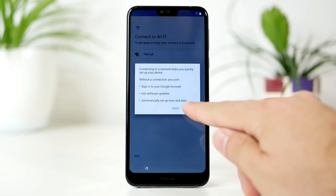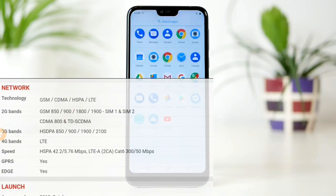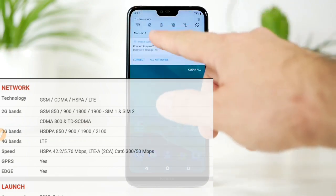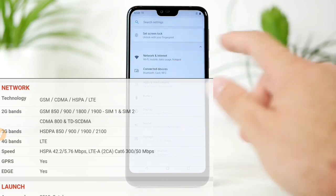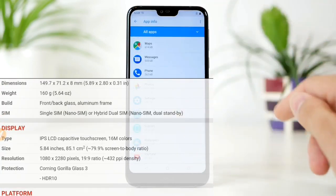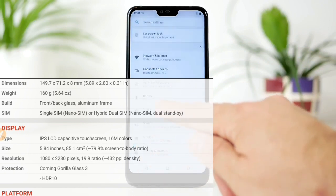Nokia की 7.1 आखिर इतना popular क्यों है, इतना खास features क्या है? Technology में देखें तो GSM से लेकर LTE तक यूज़ कर सकते हैं। इसमें CDMA का option भी है। 2G, 3G और 4G LTE सभी supported हैं, और आप इससे directly VoLTE call भी enjoy कर सकते हैं।